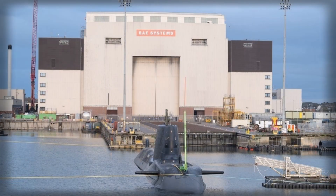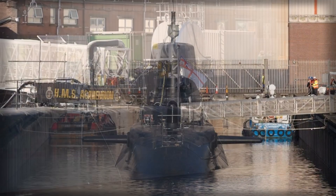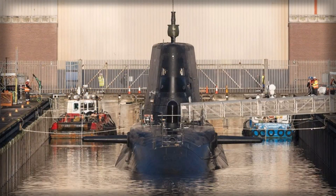Acoustic stealth is a central feature of the design, achieved through careful machinery layout, rafted engine components, and thousands of anechoic tiles covering the hull. These measures ensure the submarine remains extremely difficult to detect, even in the complex sound channels of the North Atlantic, where enemy submarines and surface ships actively hunt.